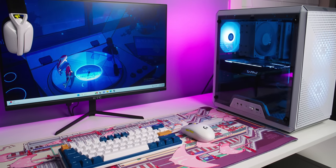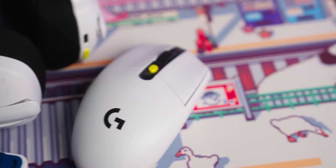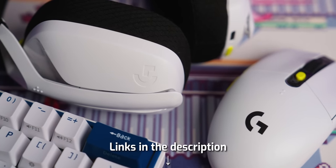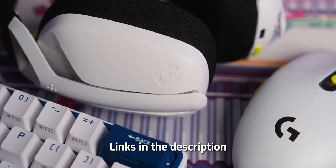So if you want to see how I put this all together, that's what this video is going to be showing you how to do. Links to all of the gaming peripherals and gaming hardware that I utilized to create this setup can be found in the description below.